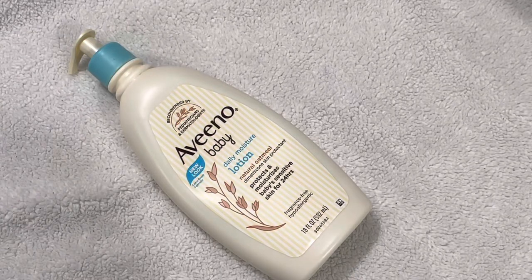Hello everyone and welcome back to my channel. Today I will be reviewing a baby product called the Aveeno Baby Daily Moisture Lotion. It is the natural oatmeal version and it claims to protect and moisturize baby sensitive skin for 24 hours.